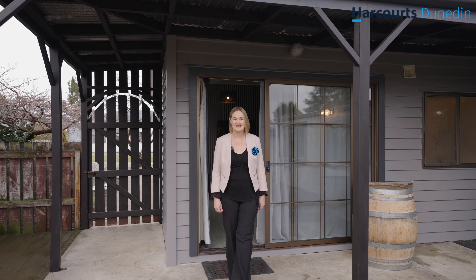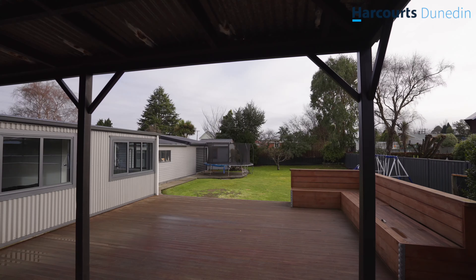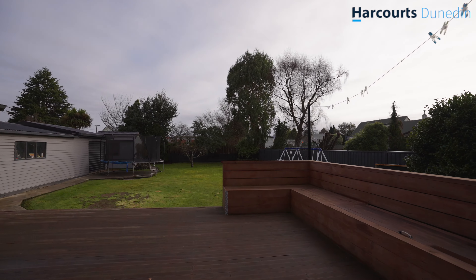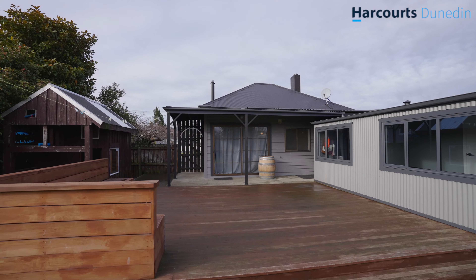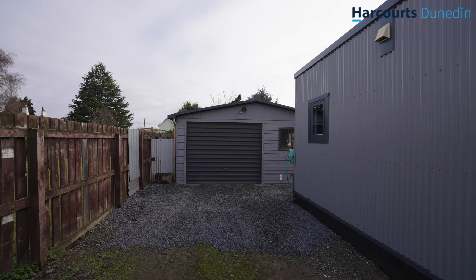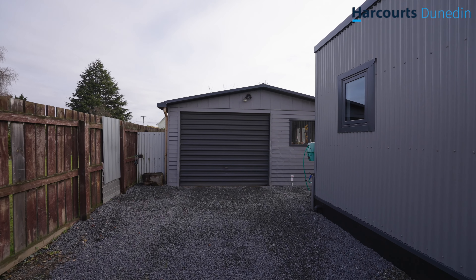Well, now you've seen the inside, so let's see what the outside has to offer. This amazing deck is beautiful for summer barbecues, and there's large garaging that is sure to please.